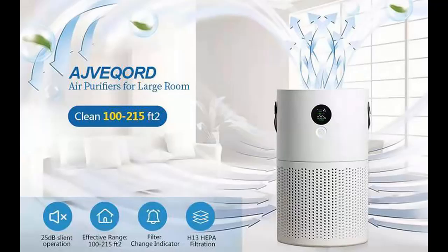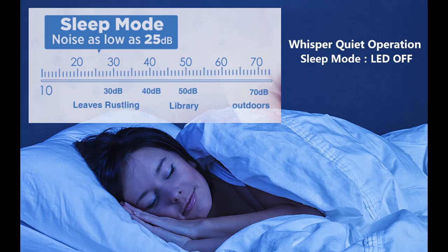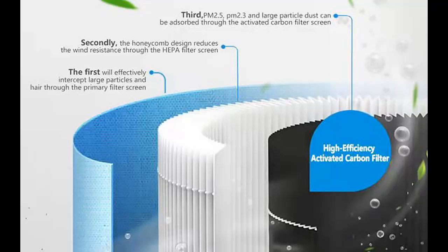Short overview video introducing the AJVEQORD Portable Air Purifier with Handle, featuring an H13 True HEPA Filter and Smart Air Quality Sensor. It has a 23 dB filtration system for large rooms, capturing 99.97% of pet dander, dust, smoke, odors, and pollen, covering 100–215 square feet.